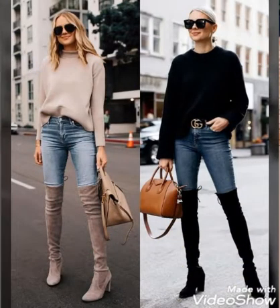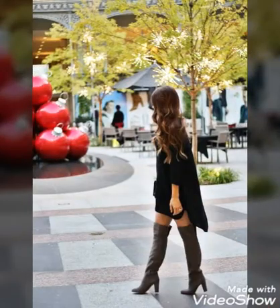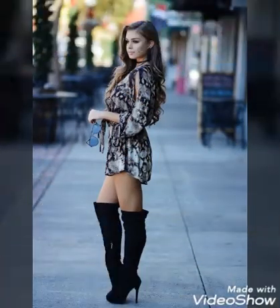Dear friends, if you love to wear these stunning, affordable, and gorgeous leather long high heel boots, please do like my video. These are the new latest designs and collection of 2020. If you want more designs and more ideas, please tell me in the comment section.